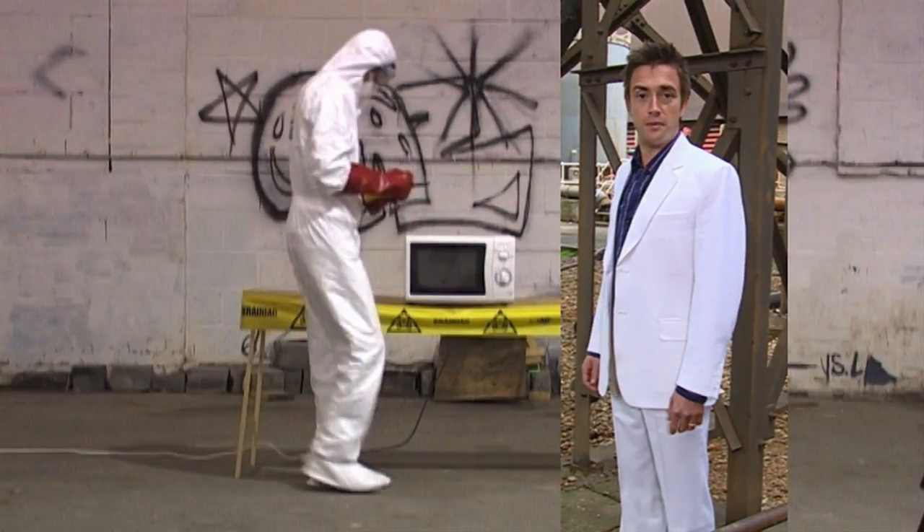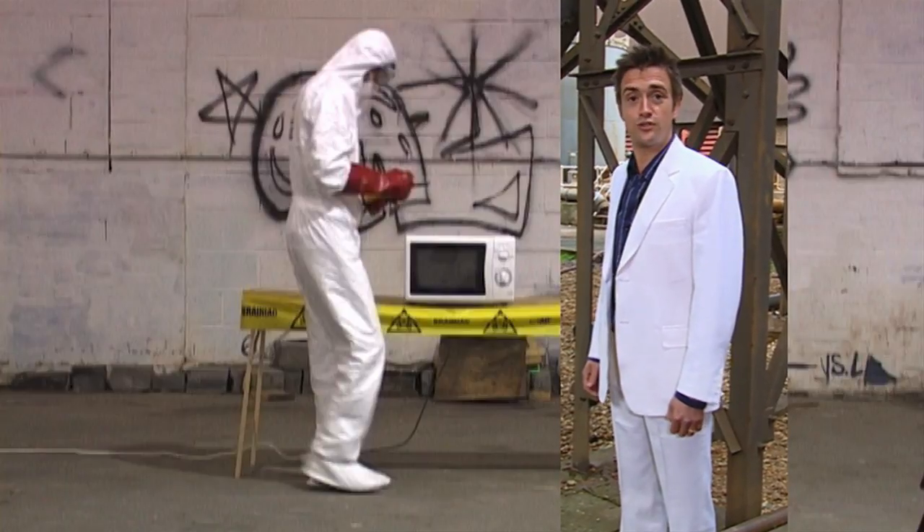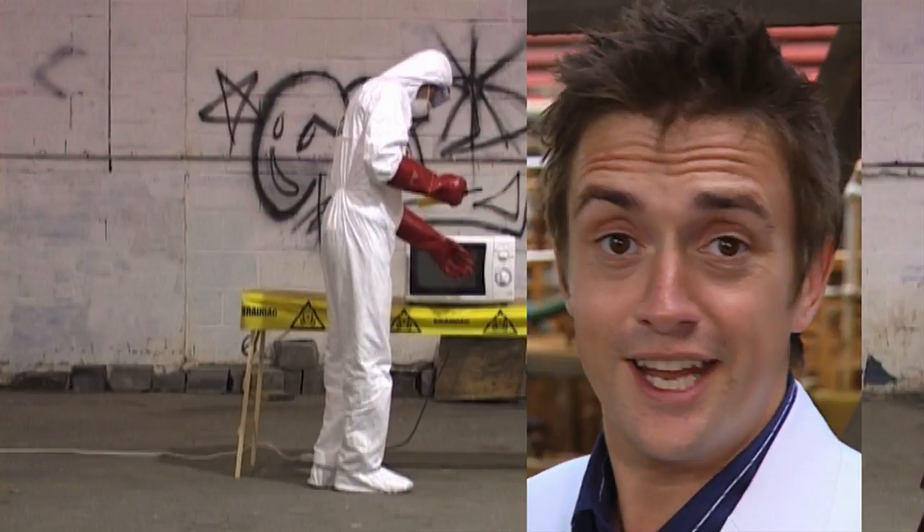Stop. The following experiment is dangerous. For your safety and the protection of those around you, do not try this at home. No, really, don't.